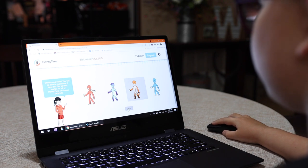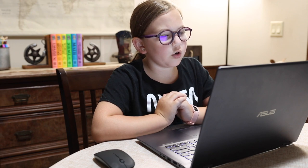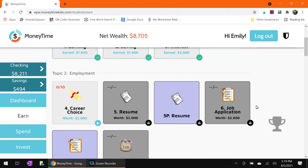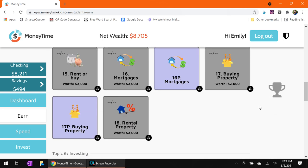The first thing kids get to do after the first module is pick their avatar. They start off as a gardener earning 600 a year. They can progress through the modules and change what they do. As you can see in Emily's dashboard, after just three modules she is now a trainer earning a thousand a year. In the earn section you complete modules and get money by answering the questions correctly. There are 30 modules in total and each takes about 30 to 40 minutes to complete.